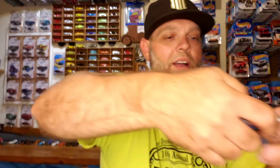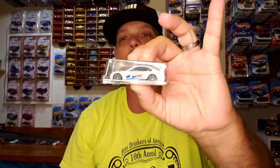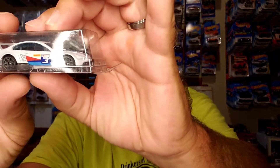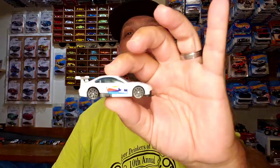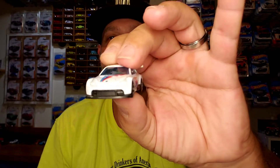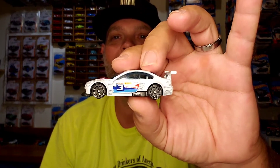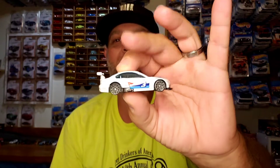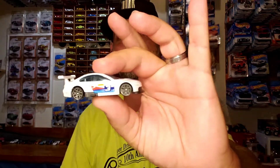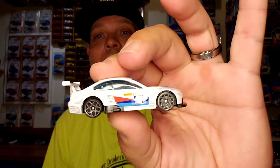Okay, alright. There it is — the BMW. Let's see what this is. The M3 GT2. So Kingnut, this is your challenger for the King of the 573 Race Wars at Live or Diecast. This is it. This thing looks fast just sitting in my hand.